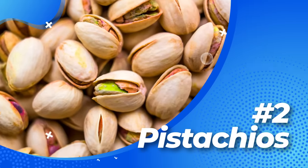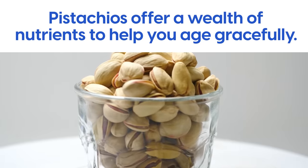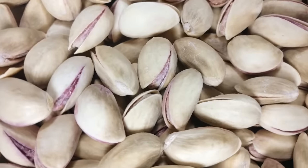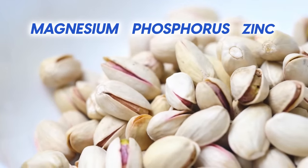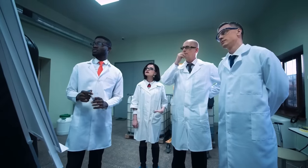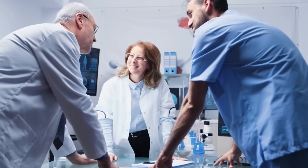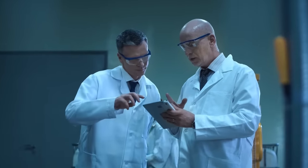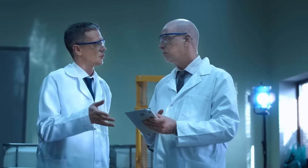Number two: Pistachios. Like little green gems hidden inside their shells, pistachios offer a wealth of nutrients to help you age gracefully. They are a rich source of antioxidants that protect against oxidative damage, and contain magnesium, phosphorus, and zinc, which support healthy metabolism and improve blood sugar control. Randomized controlled trials are considered the gold standard for determining cause-and-effect relationships between an intervention and an outcome, in contrast to observational studies which can only identify associations or correlations, which may not necessarily indicate causation.